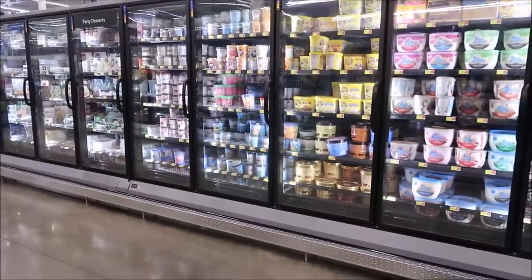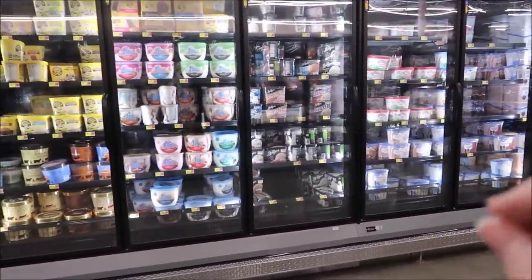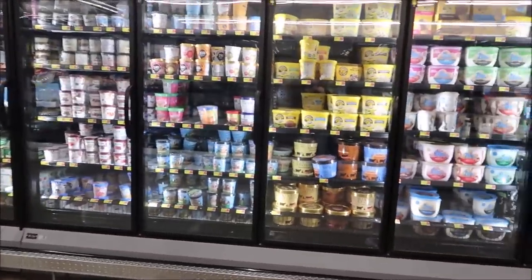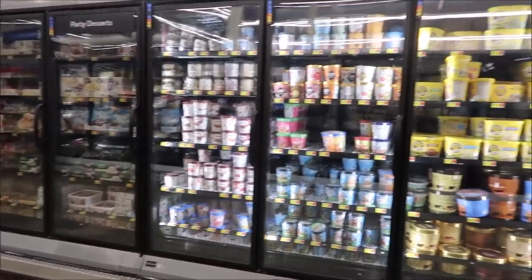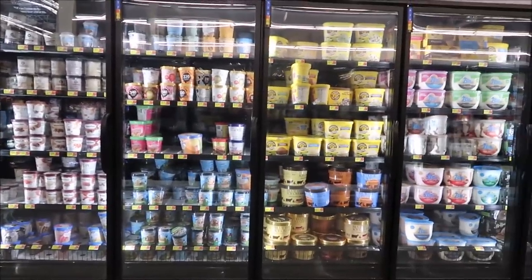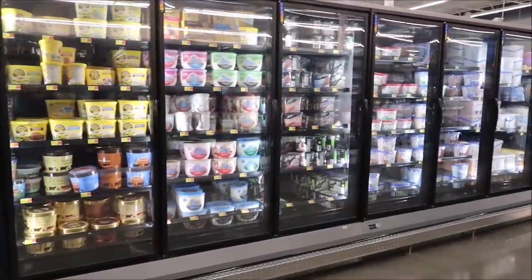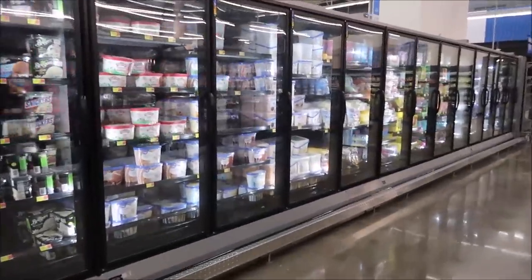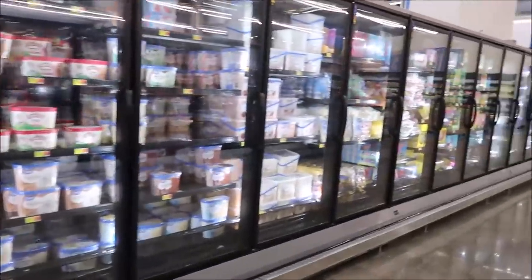We did a review on Hudsonville ice cream — a big tub — and I told you they do not sell the big tubs in our Walmart. They do sell them in the Lexington Walmart because it's a bigger store, but I checked and our Walmart does not have the big Hudsonville ice cream containers. I think it's just because they don't have the space for it.